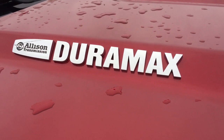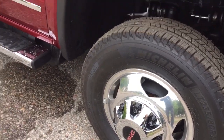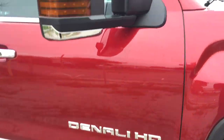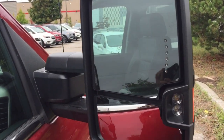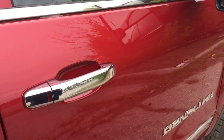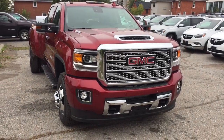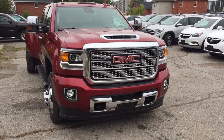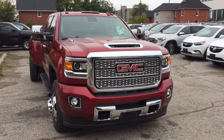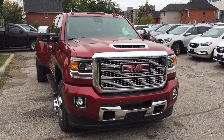You've got the Duramax diesel branding on the hood, Allison transmission branding, another look at those 17-inch forged aluminum wheels, and the Denali HD chromed mirror caps with integrated turn signals — an absolute thing of beauty. Chromed door handles, the distinctive Denali grille, front parking sensors, and chrome accents throughout. Come in for a test drive at Mills Motors, 240 Bond Street East in Oshawa, where we always do whatever it takes.